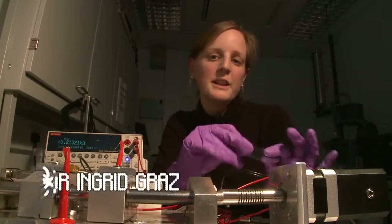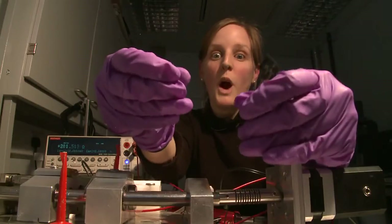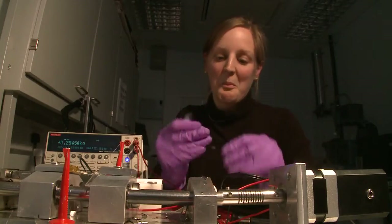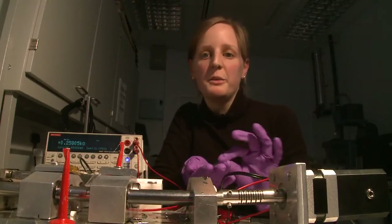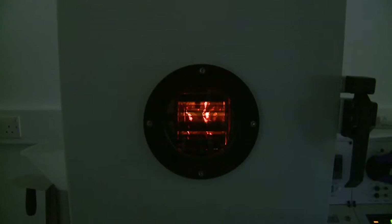Electronics is made out of silicon, and silicon is not very stretchy. But we found a way to make electronics stretchy. When you put a really thin layer of gold onto rubber and you stretch the rubber, the gold doesn't break. This is because when gold is just a few nanometers thin, it forms cracks, and these cracks actually allow the gold to stretch.